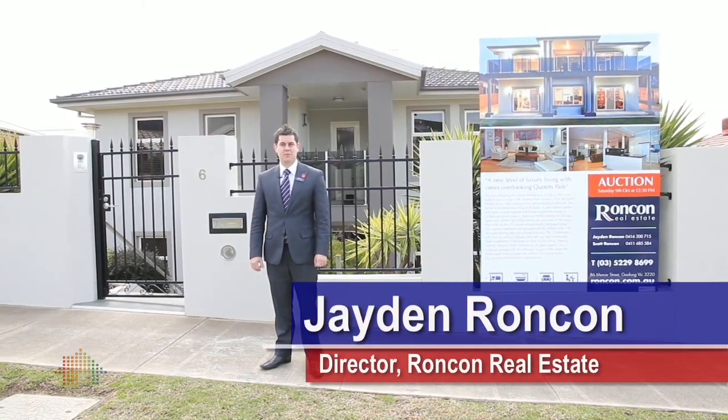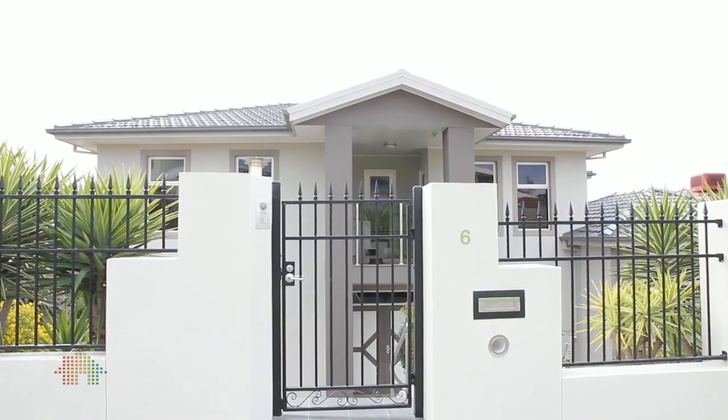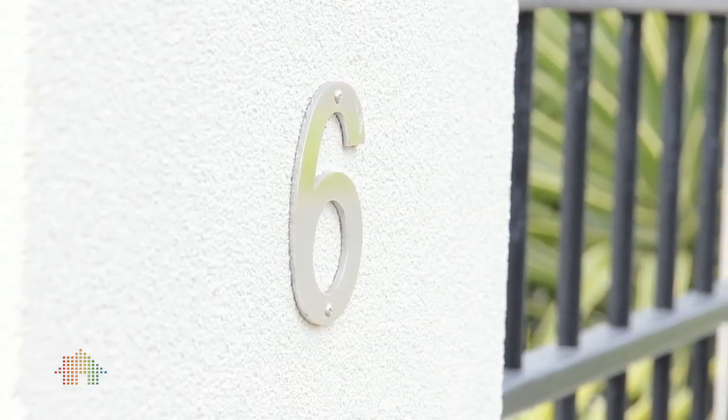Hi, my name is Jaden Roncon and I'm the director of Roncon Real Estate. It is my pleasure to show you inside this designer masterpiece of a home that is number six, Horizon Court in Highton. Let's take a look.